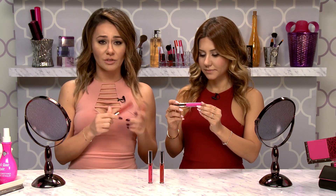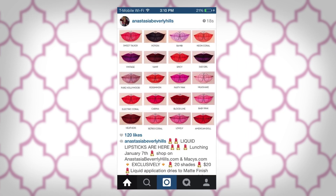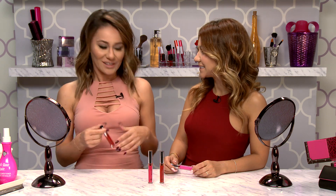My Instagram feed has been flooded with this lipstick — everyone trying it, everyone talking about how much they love it. I had total FOMO. I was like, I need this lipstick in my life. So we obviously got it and we're going to test it out today.